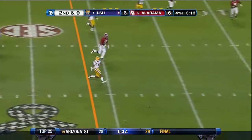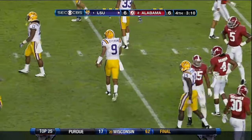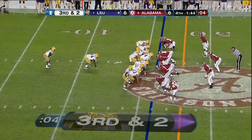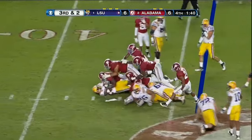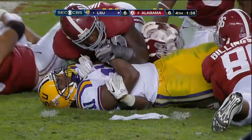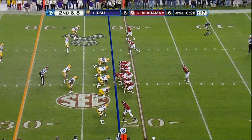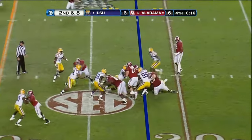Jefferson — hit from behind by Hightower. Kirby Smart wants the defense to check out of their play. No, stopped it. Was that Mark Barron? There's a timeout.